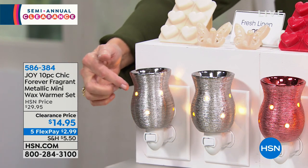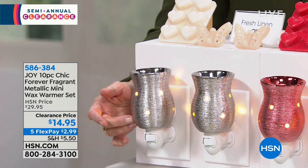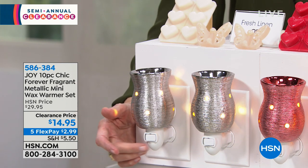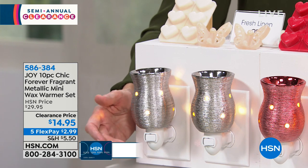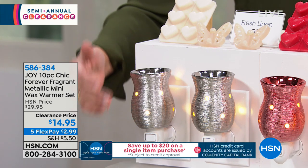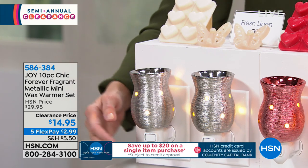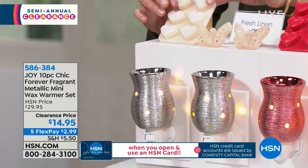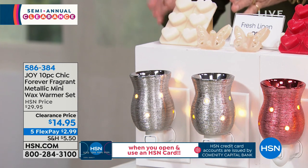They're so beautiful, and that light coming through is from a 15-watt incandescent bulb that comes with it. It will plug into any outlet because it's a 360-degree plug, so if you have a sideways outlet, no worries. You're also getting six of the beautiful wax melts.